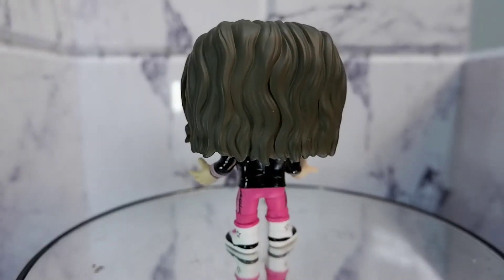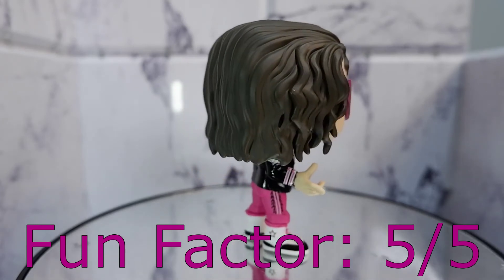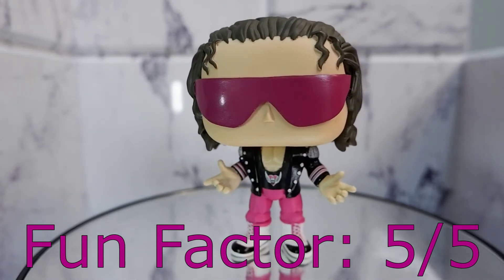Fun factor, 5. Right now, the theme of Bret Hart is running through my head, and that's always a good thing. It means this Funko Pop is generating good vibes.